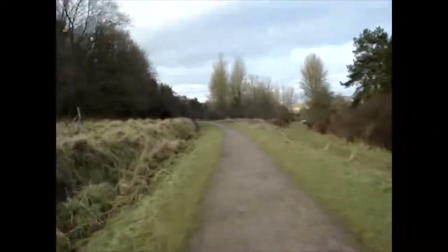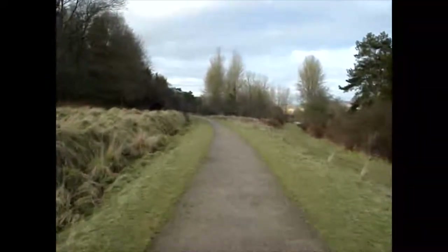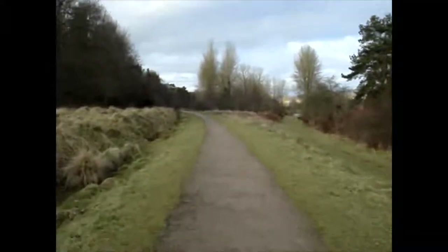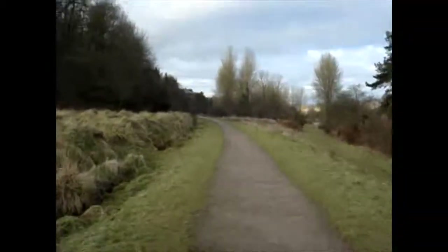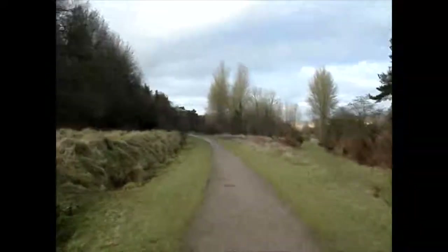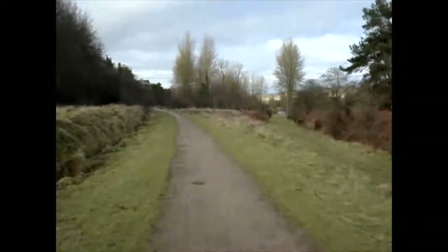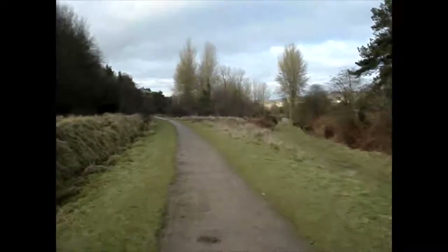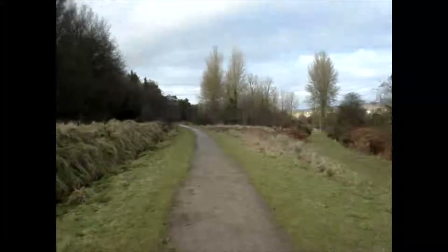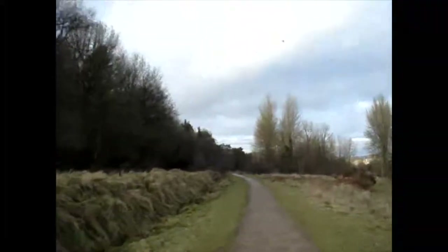The path climbs gently from the car park and generally follows the route of the old Great Western Railway. It was built here to carry the coal and the iron from some of the mines up here down to the River Severn at Bullo Pill for onward transmission across the world.